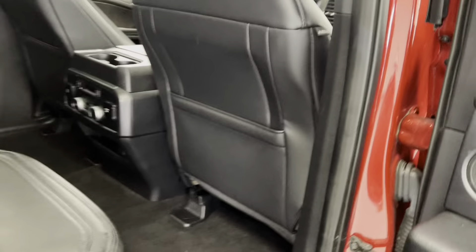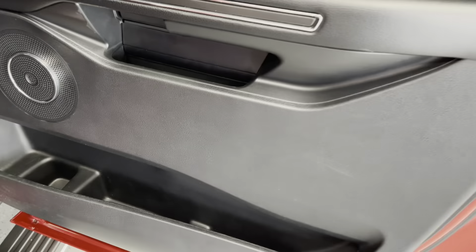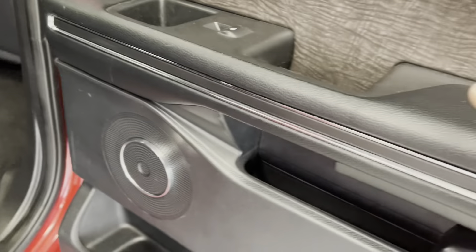I'd also like to point out you do have pockets on the back of those front seats. And as for the door, you do have cup holders and storage compartments on all of the doors, as well as powered windows.